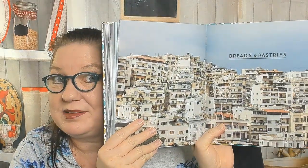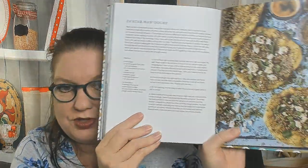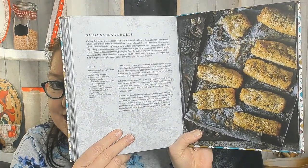Now the Breads and Pastries chapter. There are sumac-spiced lamb pitas, and here's za'atar manoush — a breakfast bread that's one of the national dishes of Lebanon. The dough is flour, yeast, salt, sugar, olive oil, and water, but the topping is olive oil, za'atar, feta cheese, and mint leaves — that sounds amazing. Also pomegranate and tahini beef pastries, Saida sausage rolls, and a breakfast bread made with ground lamb, allspice, and eggs.